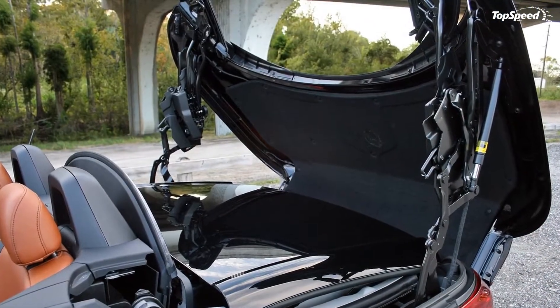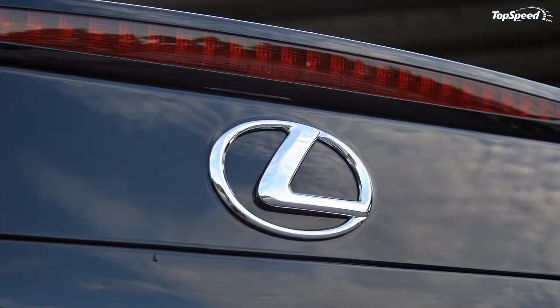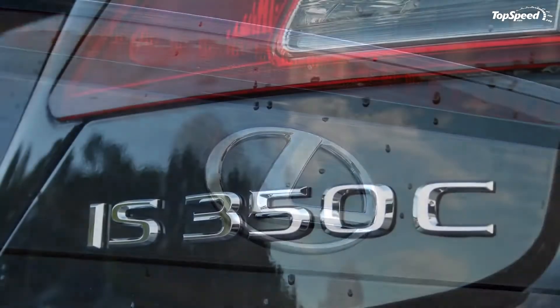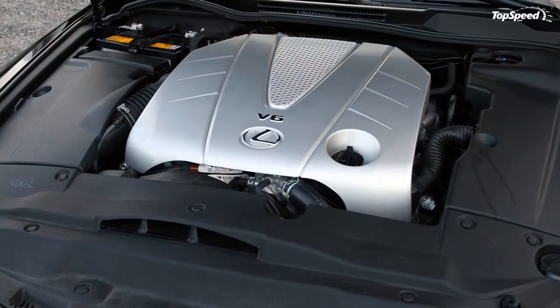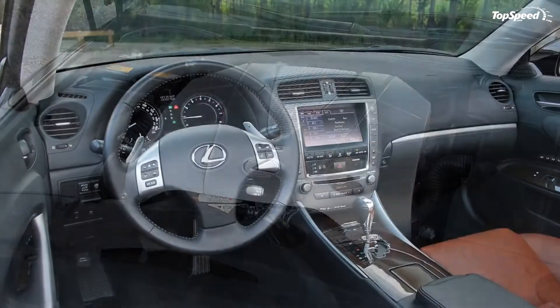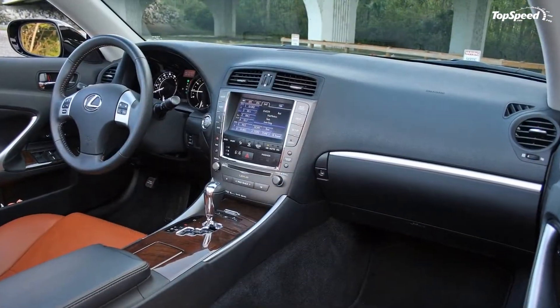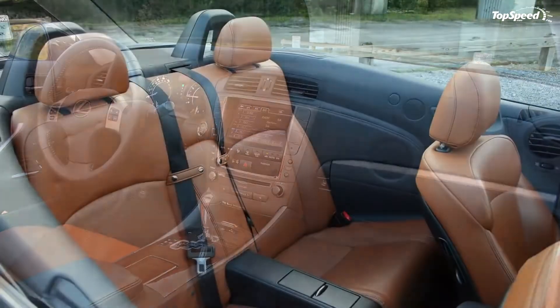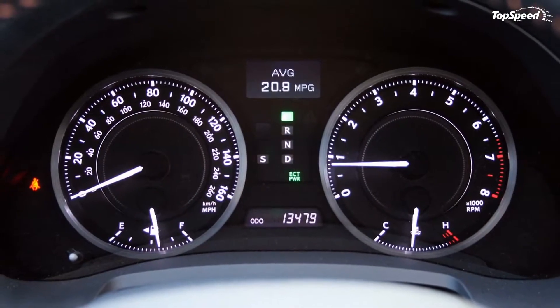Though the updated IS sedan could serve as the underpinnings for Lexus's next convertible, I've got a sneaking hunch that there's something new coming — something involving the new-for-2015 RC. The 2+2 coupe would make a fantastic foundation for a hardtop convertible, and with its RC F derivative, could offer solid competition to the sportier models of Audi, BMW, and Mercedes convertible fleets. Only time will tell.